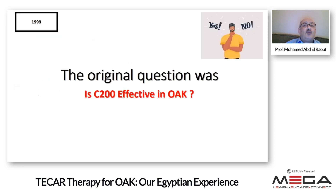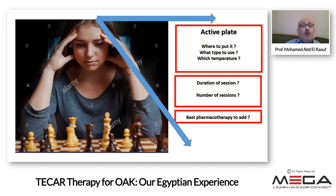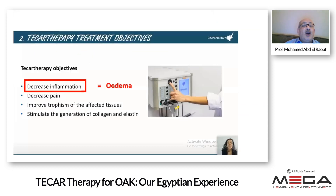The second question is: are non-invasive techniques effective? This has been debated for a long time, but we are now sure they work. The question is how to optimize results. We have many variables: where to put the active plate, which type — capacitive or resistive — which temperature, the duration of session, number of sessions, period between successive sessions, and the best pharmacology to add. Dr. Milani's protocol, for example, involved two sessions in the first two weeks followed by six sessions weekly.